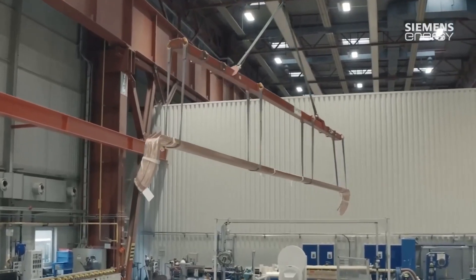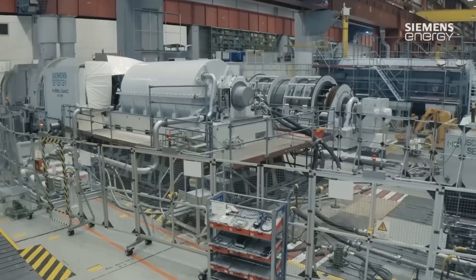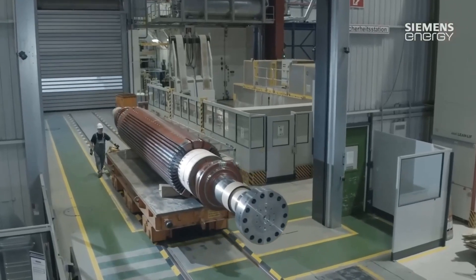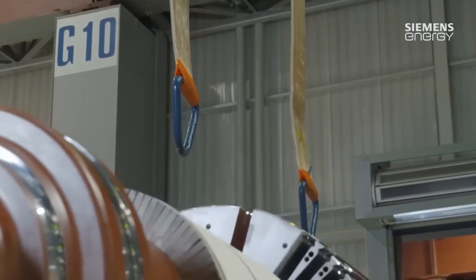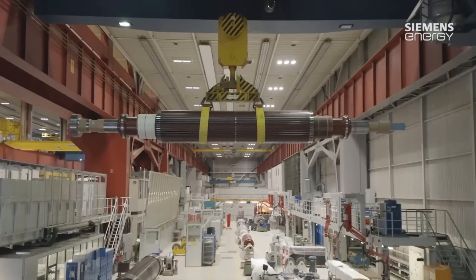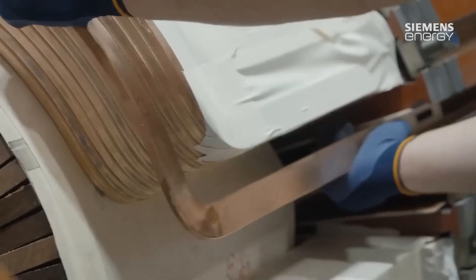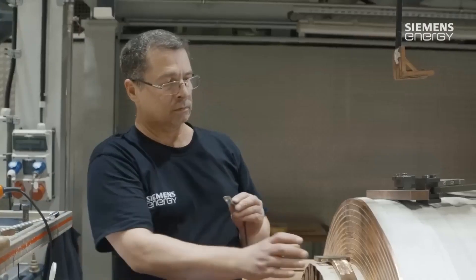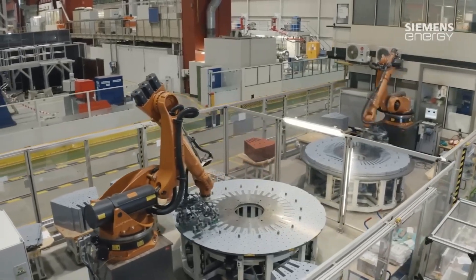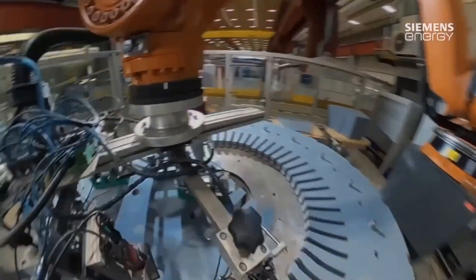A large electrical generator, such as that manufactured at Siemens Energy in Mulheim, is a complex device made up of many different components. The first step in making a large generator is planning and design. At this stage, the customer's requirements and the specific technical requirements of the generator are taken into account. Detailed drawings and specifications are produced to guide the manufacturer of the generator.